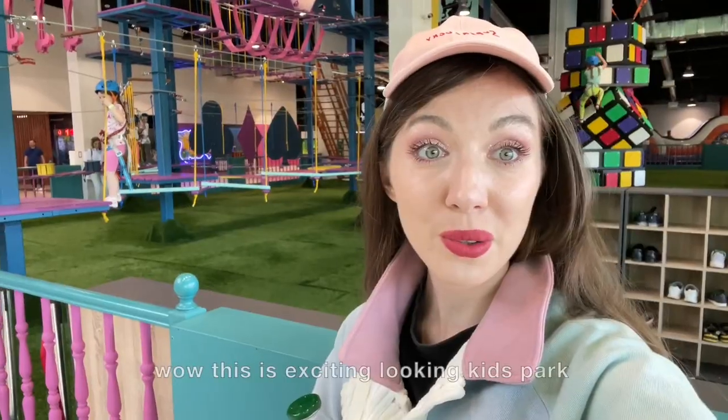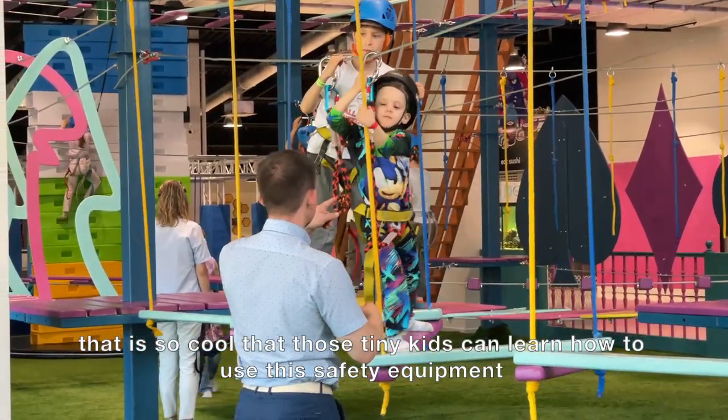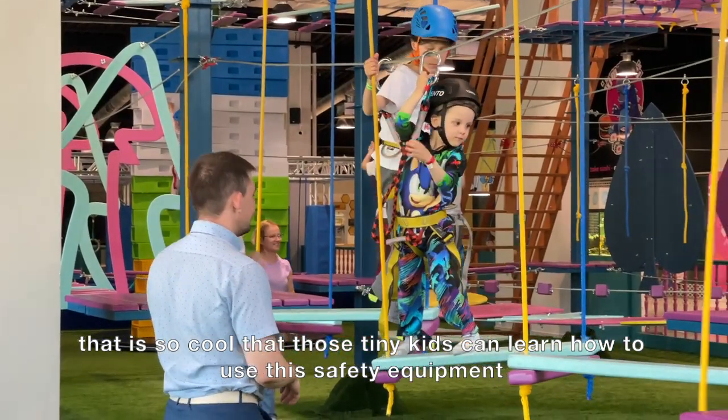This is a very exciting-looking kids park. It's so cool that tiny kids can learn how to use safety equipment here.